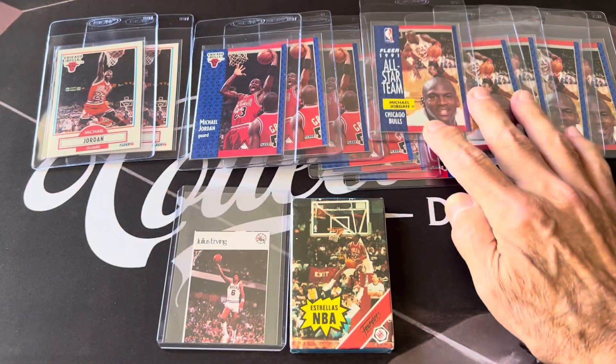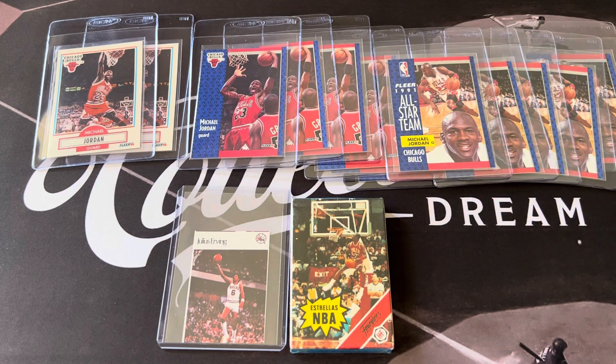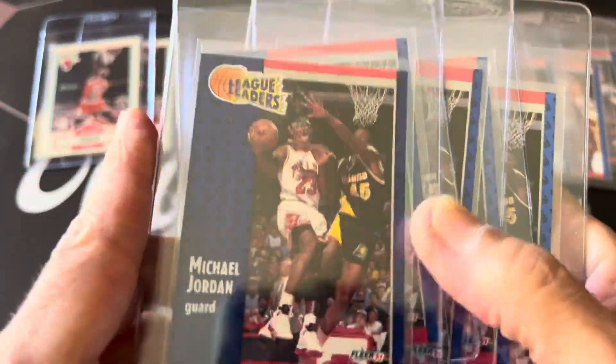On top of that, they also had the league leader card with Jordan that same year. You'll find these very cheaply, but if they do grade like a ten, they get to be very expensive because the borders are really tough to find in good condition. This is the league leader card for Jordan.